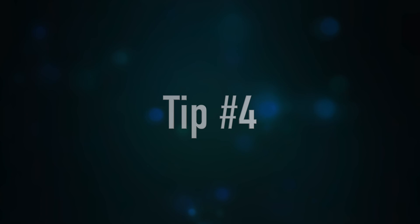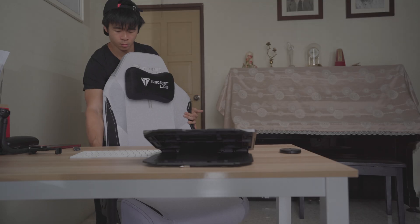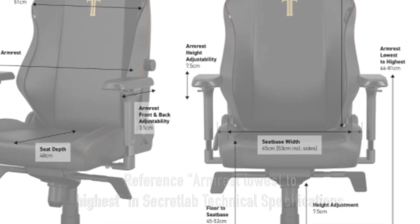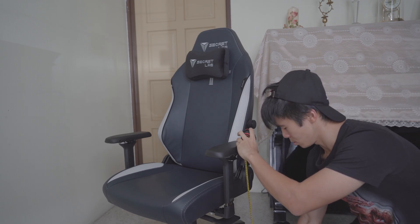Last tip, and a quick one: a lot of people wonder if the Titan is going to fit under their tables. You can check the armrest lowest-to-highest measurements on the Secretlab technical specifications page, and you can also remove the armrests if needed. And with that, we are done — sizing is a complicated matter, and I hope this gave you a little bit of insight into choosing the right chair for you.